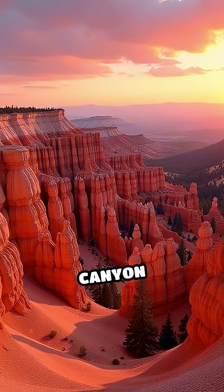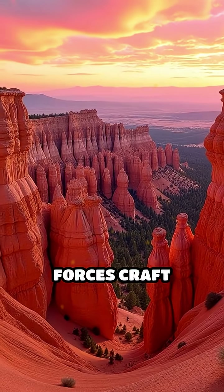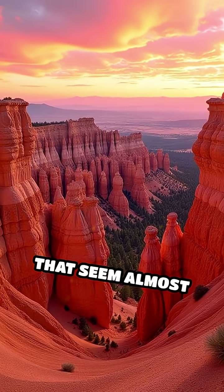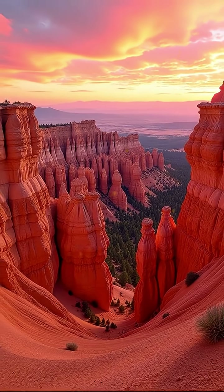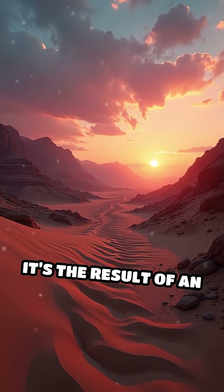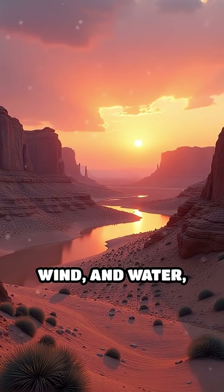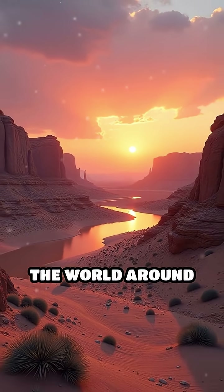From the surreal hoodoos of Bryce Canyon to the wave-like rocks of Arizona, these natural forces craft landscapes that seem almost otherworldly. Next time you see a striking rock formation, remember, it's the result of an ancient, ongoing dance between earth, wind, and water, patiently shaping the world around us.